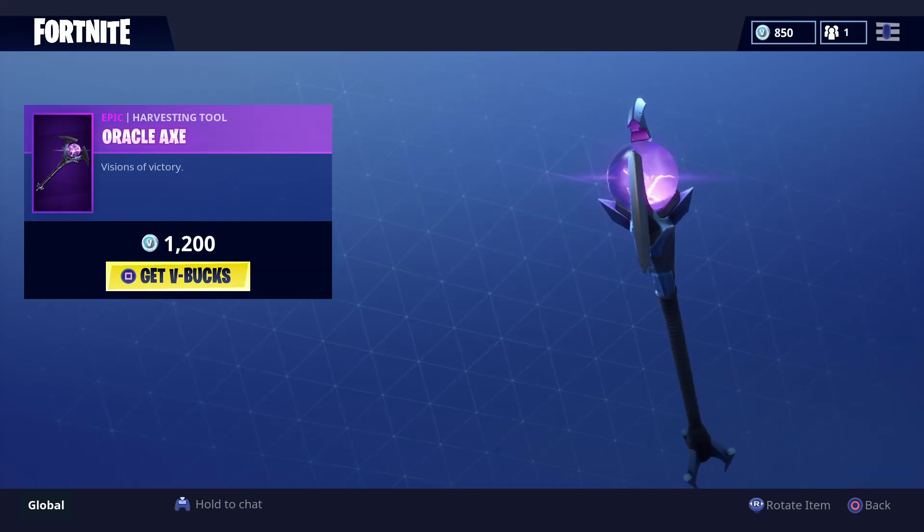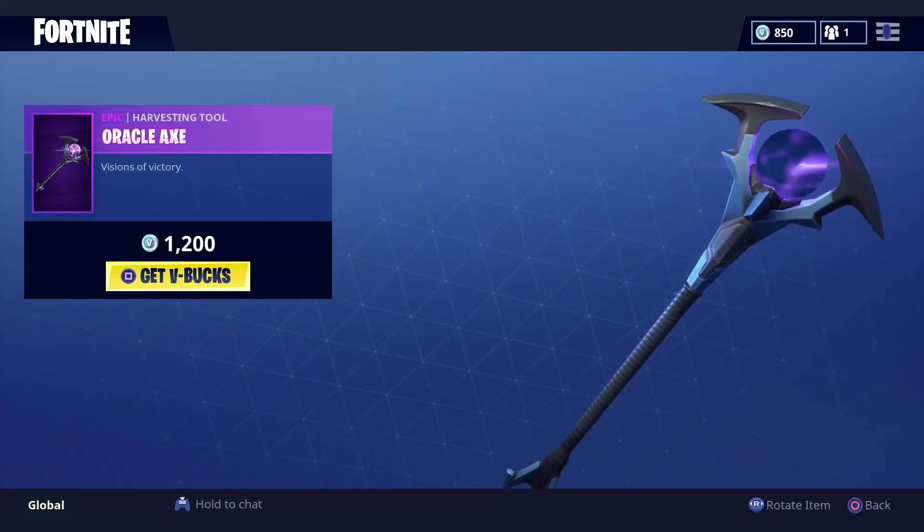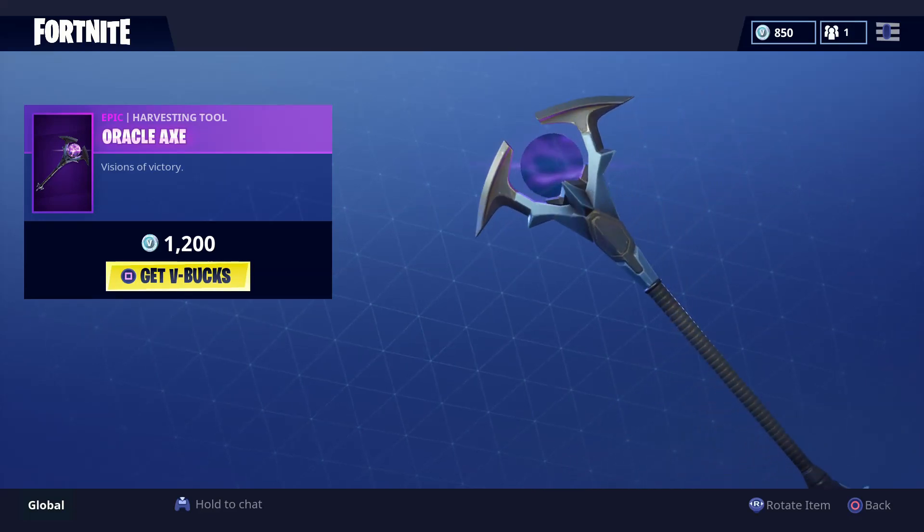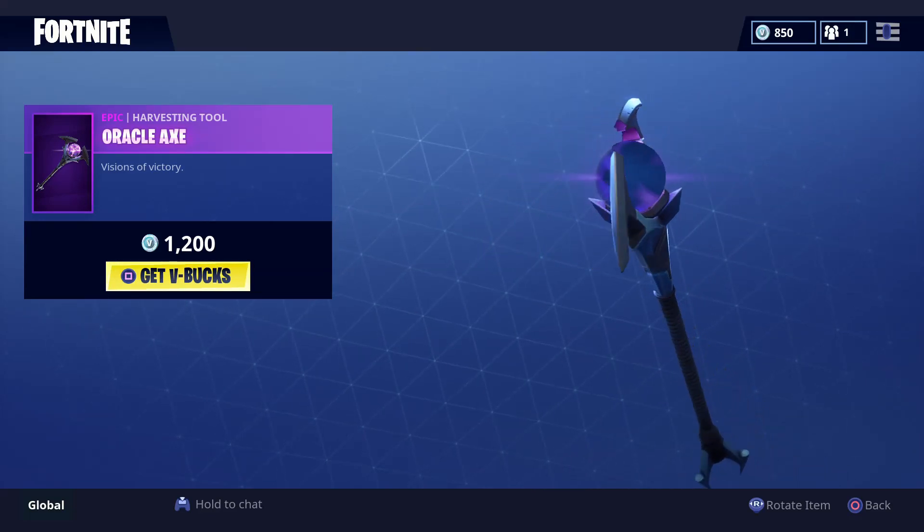Next we got the Oracle X — that is a pickaxe, a harvester tool, and I like this one as well. It really suits the skin obviously.